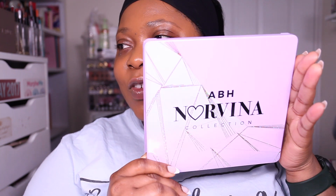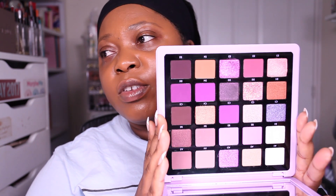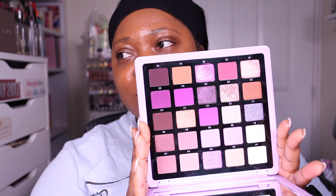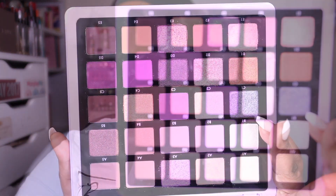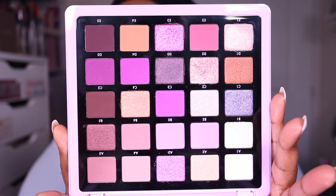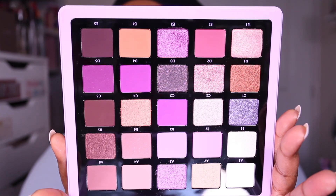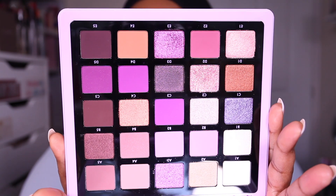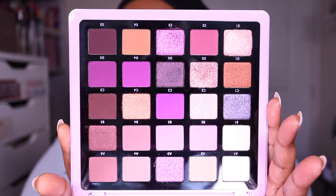For eyes, I'm thoroughly excited to try the Norvina Pro Pigment Volume 5 eyeshadow palette. I did show this in my haul video with some swatches, so check that out. It's a purple color story - my lights are washing it out but trust me it's darker in person. This is a really cohesive color story; most of the other volume palettes are kind of all over the place, but this one has mauve tones and purple tones. It's got a little bit of pink but it's very cohesive and a lot darker than the original Norvina palette.